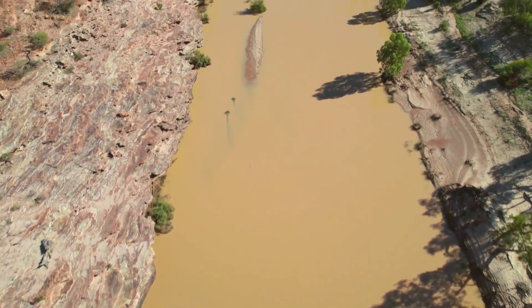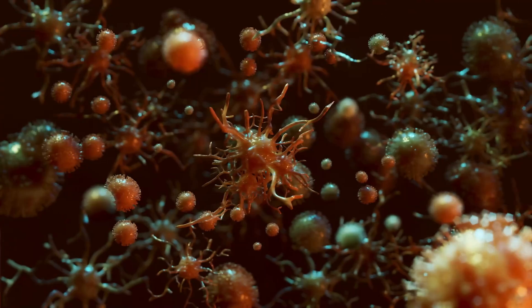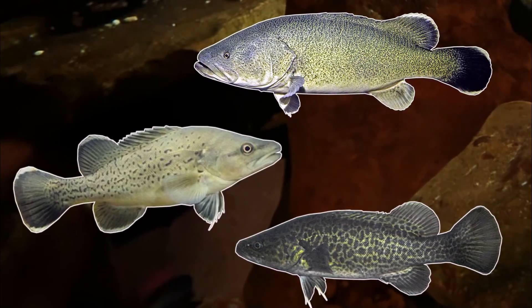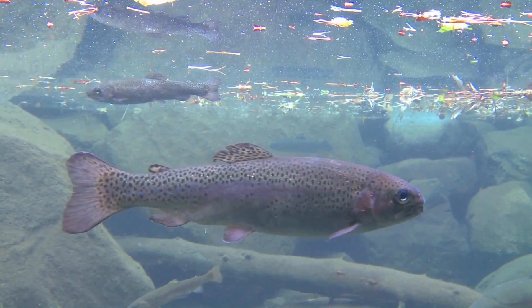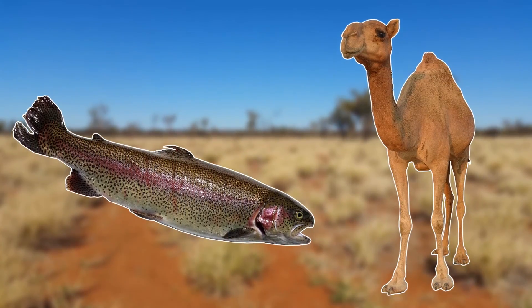But this introduction proved to have negative effects on the freshwater ecosystems, as they not only compete with Australia's native fish but also transmit disease. They've been linked to decreases in species in the Murray cod family, and also to native crustacean and amphibian numbers. But because of their popularity in the fishing industry, this still remains a very controversial invasive species.